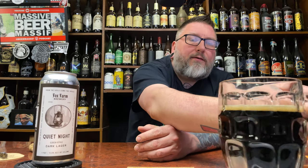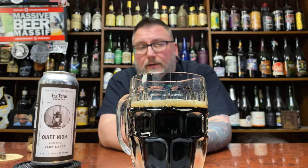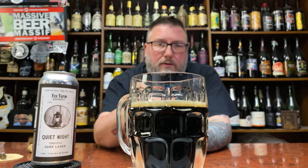Label-wise, I always love the Fox Farm labels. Beer-wise, it looks the part of a dark beer. You could tell me this is a porter, you could tell me this is a schwarzbier, you could tell me this is a bunch of different beers — Cascadian Dark Ale. Looks the part. Nice kind of khaki color to the head on this sucker.